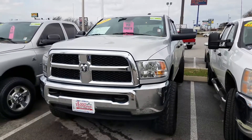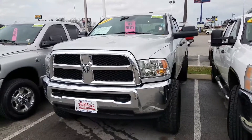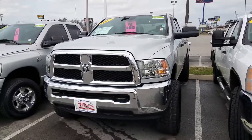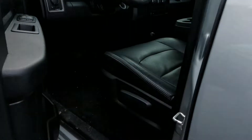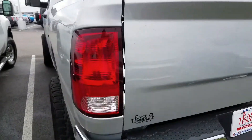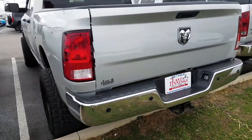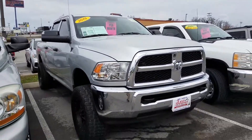Hi folks, this is Chris up at East Tennessee Dodge. I just want to take a moment to shoot a short video of this 2016 Ram 2500 6.4 liter Hemi gas truck that you inquired about. It does have a leveling kit on it plus some aftermarket wheels and tires. Super clean truck with low mileage and has had some options done to it afterwards.